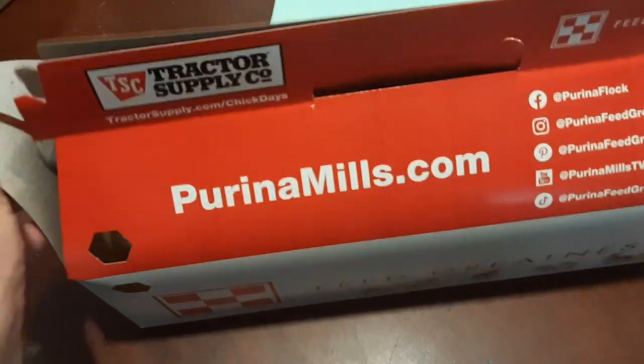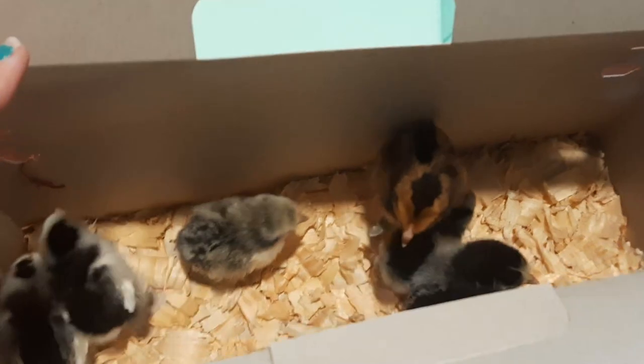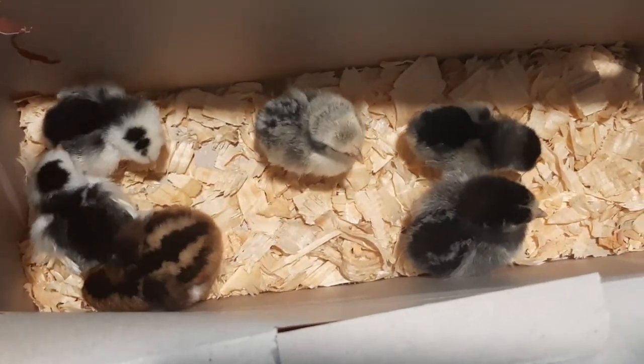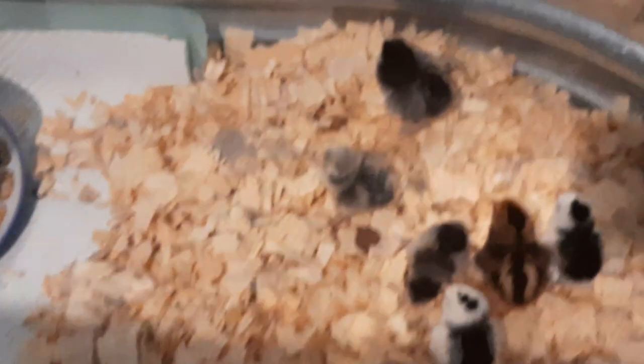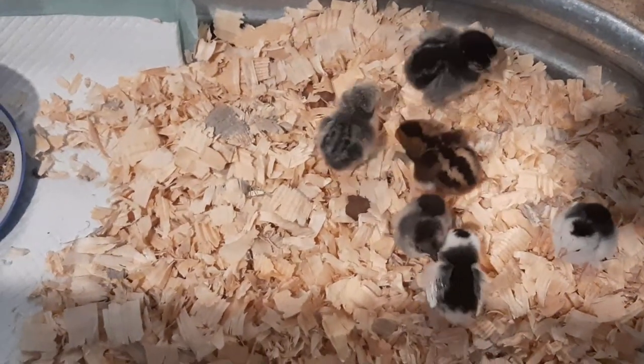Let me show you what we got — oh, six little bantams! Come here babies. River — okay, maybe we'll just come over here. I got them set up with their food and water and I'm going to go and get their heat lamp. There they are!